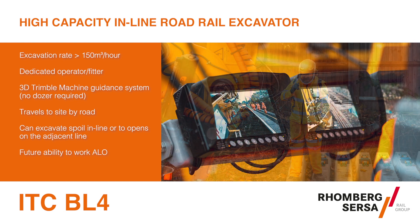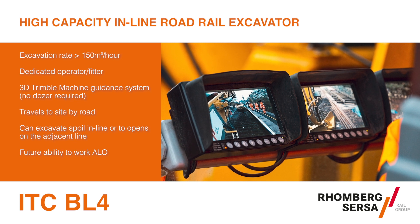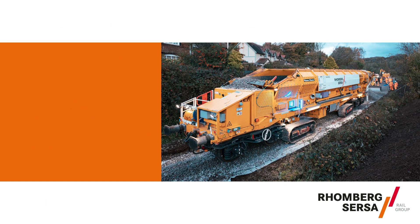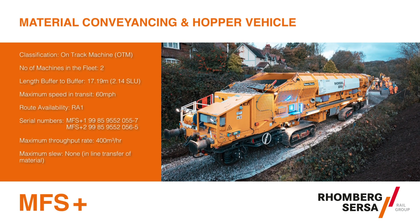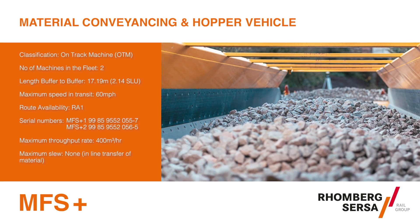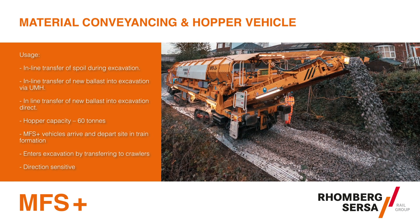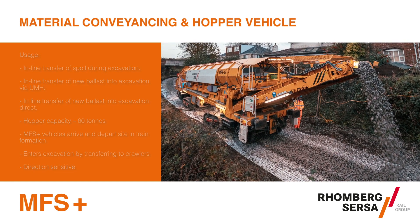It eliminates the traditional renewal requirements for a spoil vehicle strain on the adjacent line and multiple on-track plant within the excavation. The MFS Plus material conveyancing and hopper vehicle is used for continuous conveying, storage and subsequent transportation of excavated material. It can also be used in the forward working direction to discharge new ballast into the excavation.